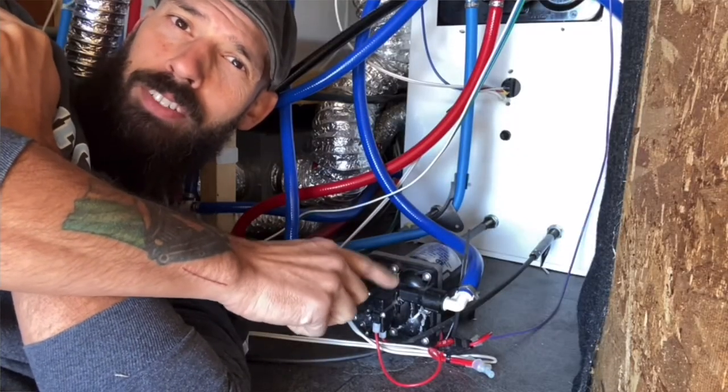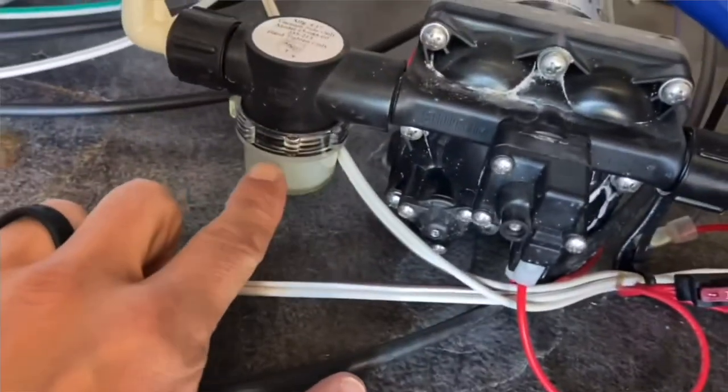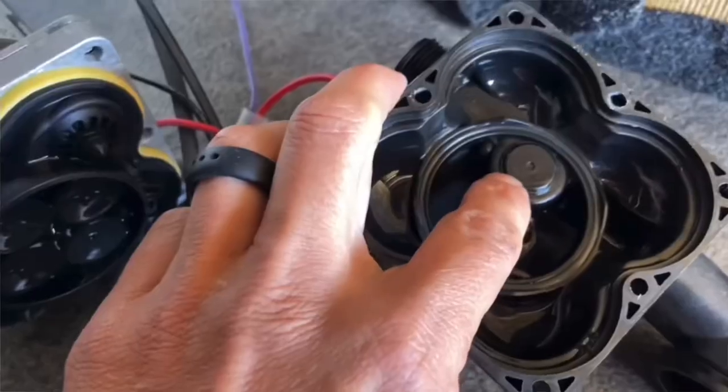These water pumps are known to dry up and stop working if you never use them. So even in the middle of summertime when we've got full hookups, every once in a while we switch over to our water pump for two or three days just to keep using it. I have a whole video on troubleshooting your water pump — I'll put a link up if you're having water pump issues.